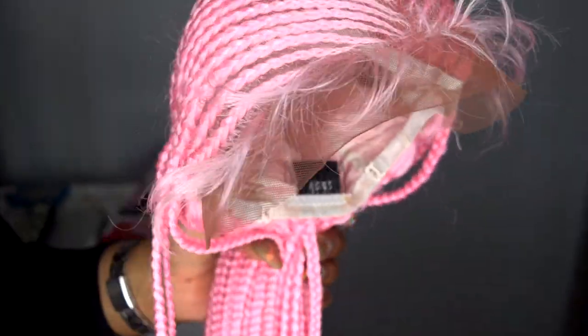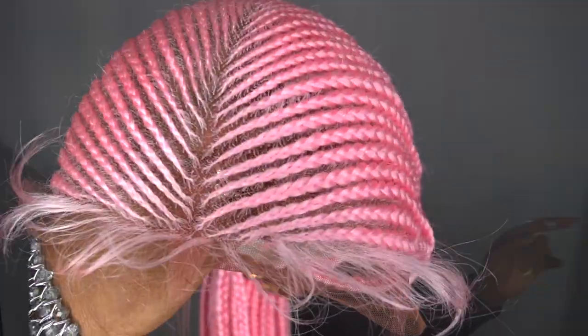This is a 13x7 lace front wig and it says lace for a natural look. It does come in other colors — obviously toned down, more natural colors — if this is too bold for you.